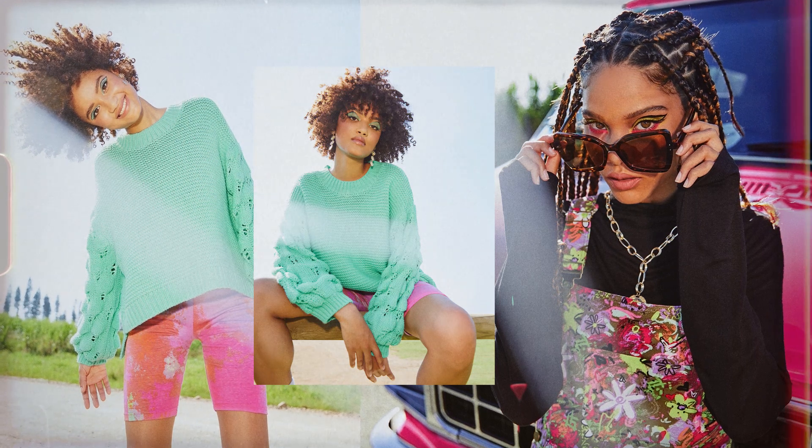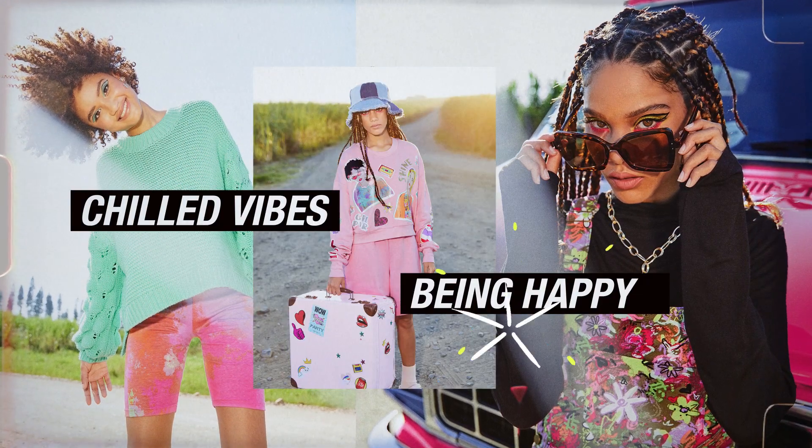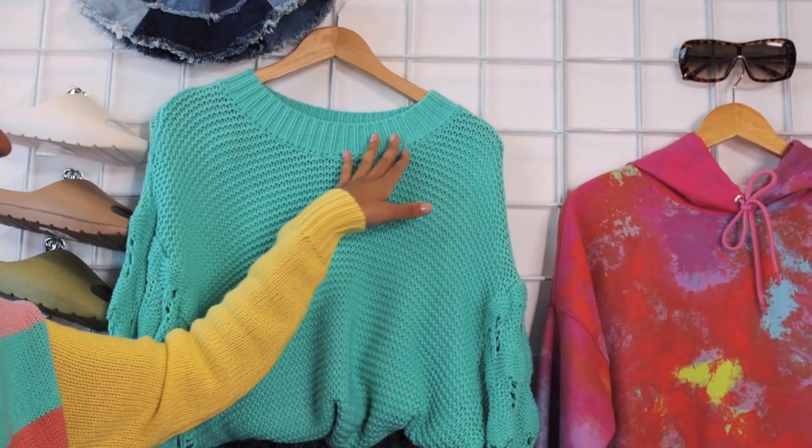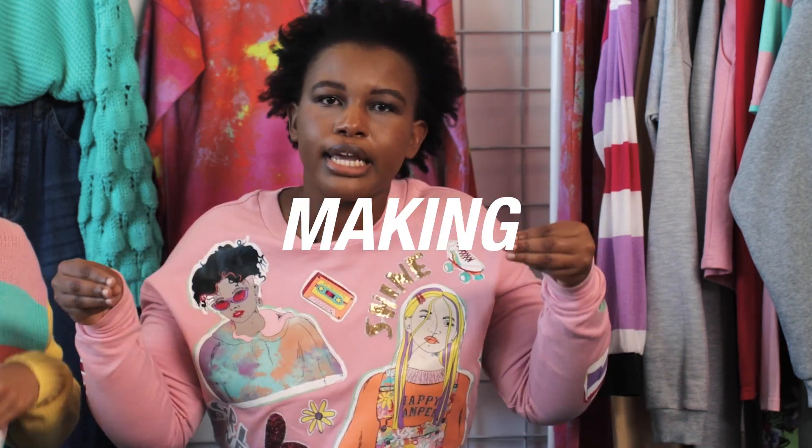I know this range was inspired by chilled vibes. Being happy. A lot of contrasting colours, a lot of tie-dye, but then serious comfy elements. And that's what Happy Camper is all about. We're giving you good energy, good vibes, but making it fashion.